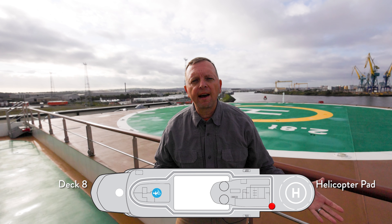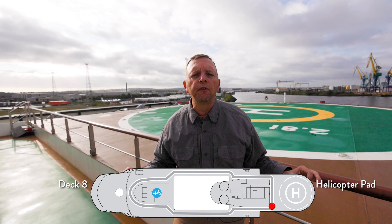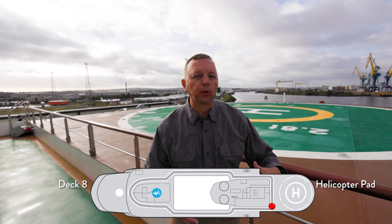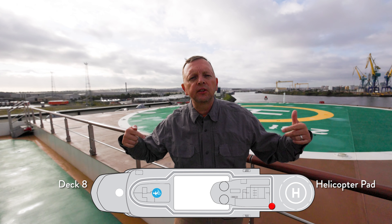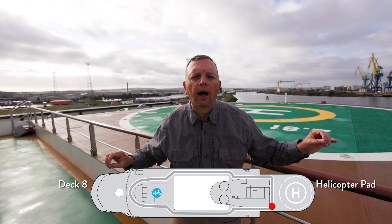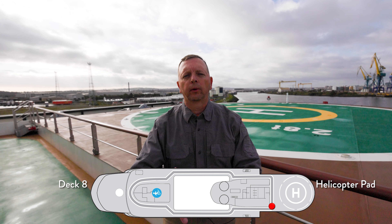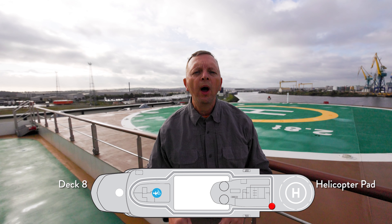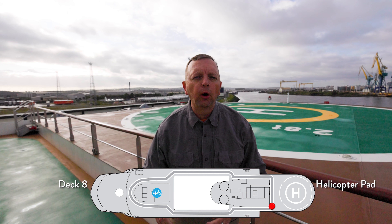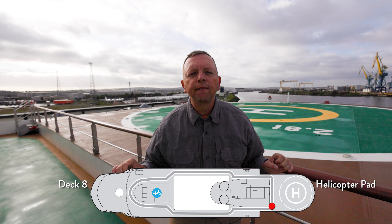We're back at the aft of deck eight, and here you find the helipad, but you also find where the zodiacs are — the rigid inflatable boats, or RIBs. This is an expedition ship; Atlas ships are expeditionary with trips not only around the Mediterranean and around the British Isles, which we're doing right now, but also up into the Arctic and Antarctic. In fact, we will be on Antarctica on the sister ship, the Navigator, in February.